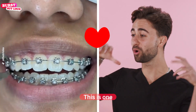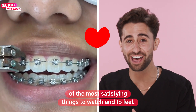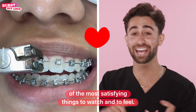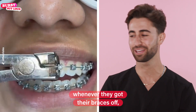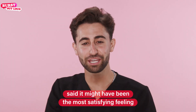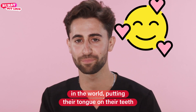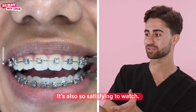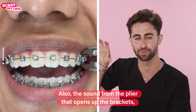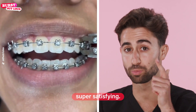Removing braces — this is one of the most satisfying things to watch and to feel. All my friends that had braces, whenever they got their braces off, said it might have been the most satisfying feeling in the world, putting their tongue on their teeth after all those braces were gone. It's also so satisfying to watch. The sound from the plier that opens up the brackets is super satisfying.